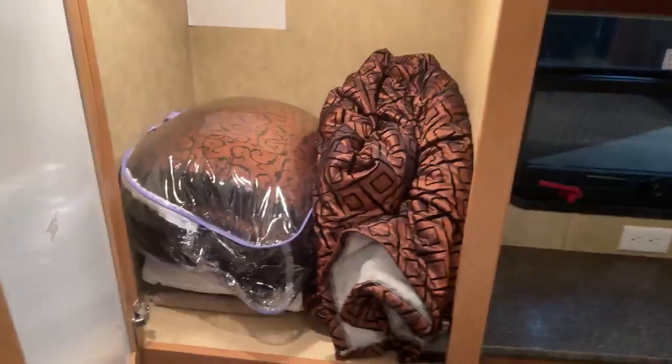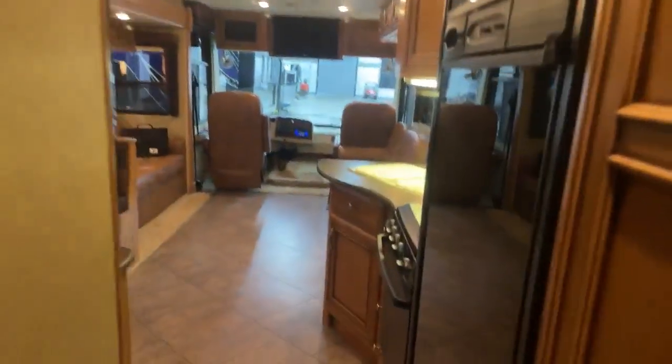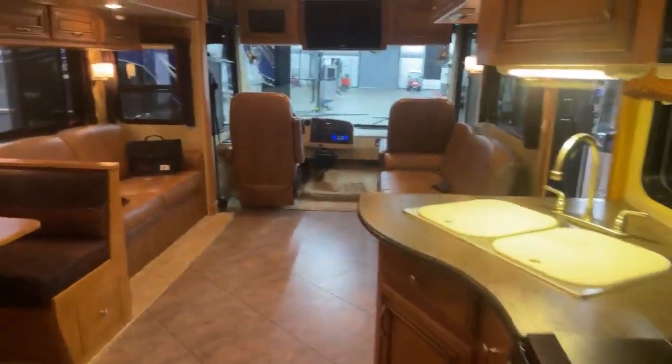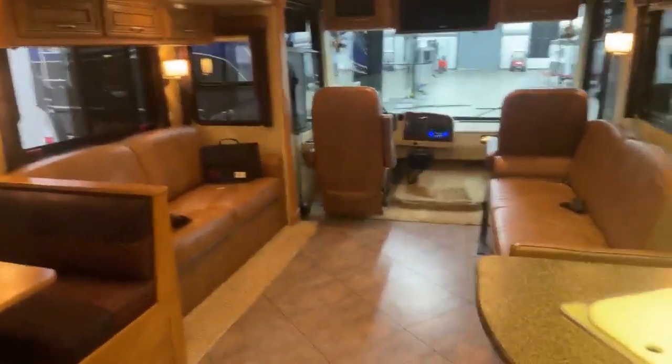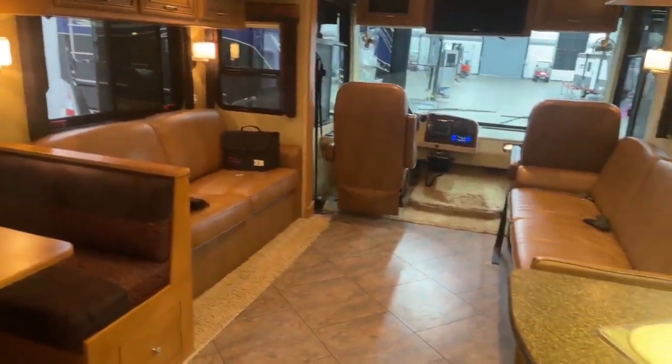The bed on the slide gives you lots of walk-around room. Windows open up, overhead storage, nice big windows, closet, TV, and another closet. You've got covers for the bed and a bunch of drawers underneath, and another window with a little landing area with an outlet. This is an awesome 2013 Newmar Bay Star 3302 — great camper.